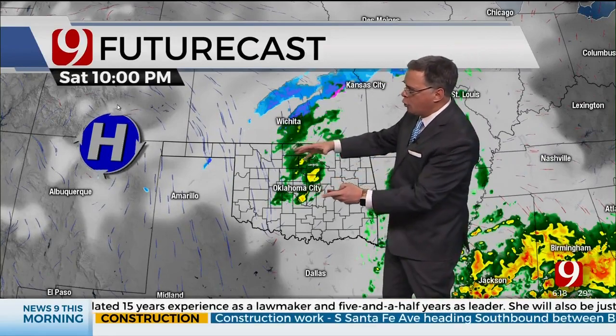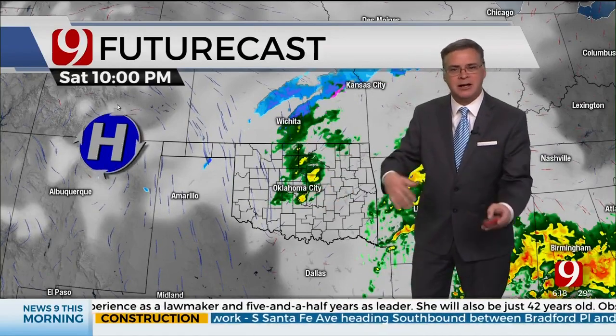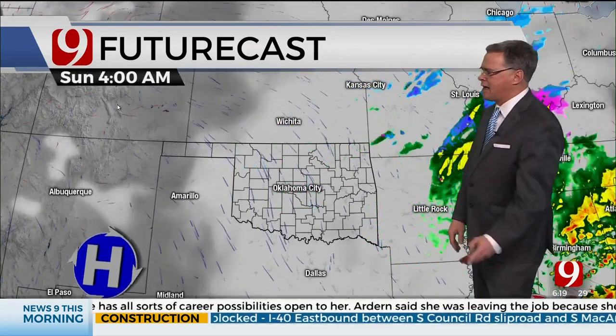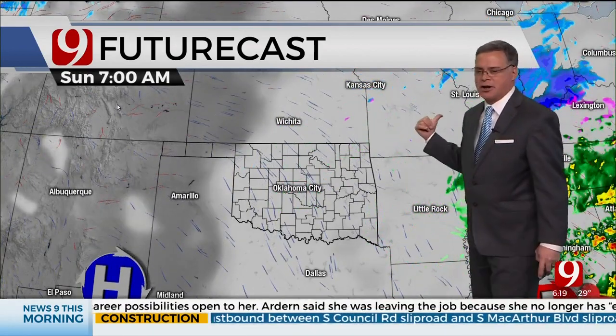As this upper low kind of lumbers right across Oklahoma, we'll have some rain moving in. The cold part of this storm is going to roll right over Oklahoma. So while we have some rain, sometimes right underneath that cold core, that can transition over to some heavy, wet snowflakes. Sometimes you get accumulation with that, so we'll monitor that. That'll come in late tomorrow, but with the ground temperatures being so warm, I don't see any major issues. By Sunday morning, it's out of here, moving out.